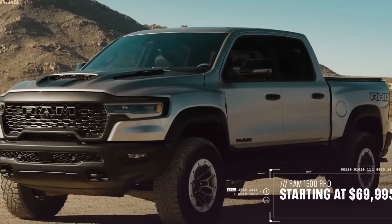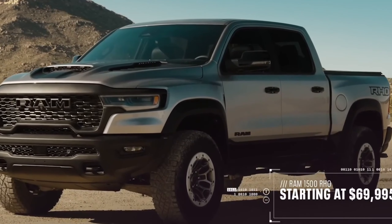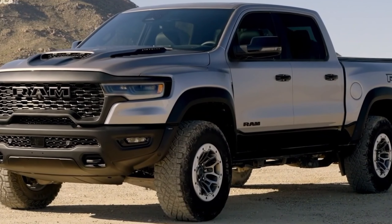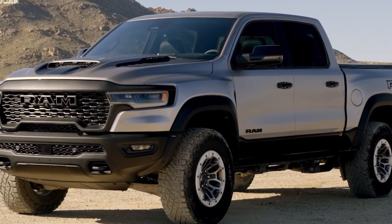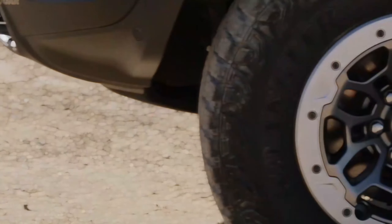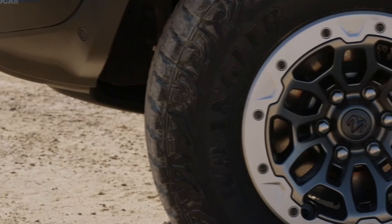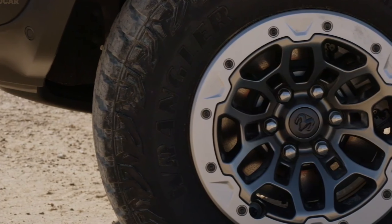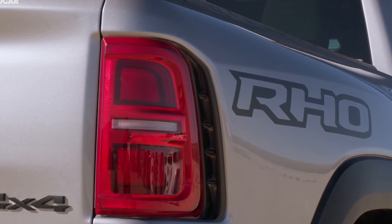The RHO can't tow as much as the standard Ram 1500, but its 8,380-pound maximum towing capacity is still enough to lug around a speedboat or a decent-sized box trailer. Maximum payload is 1,520 pounds. If you need to tow more, the F-150 Raptor can tow 8,700 pounds, but the Ram has that model beat when it comes to payload.